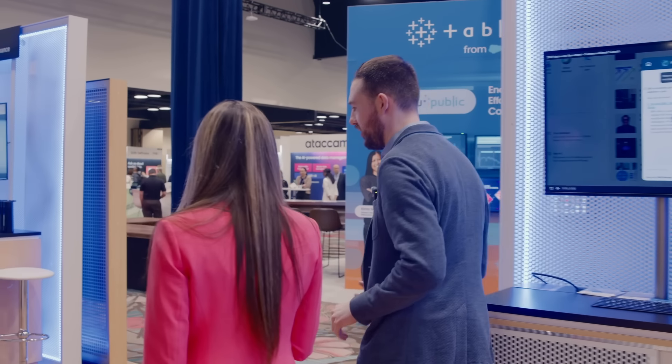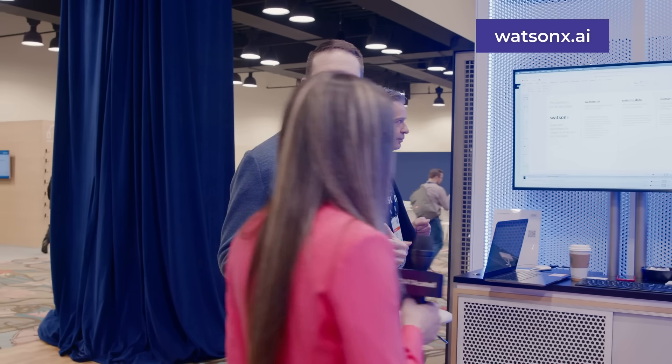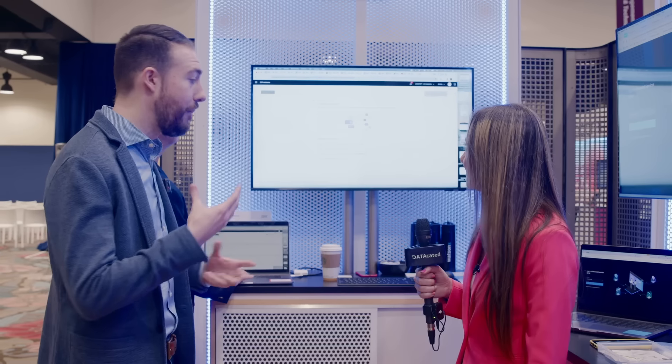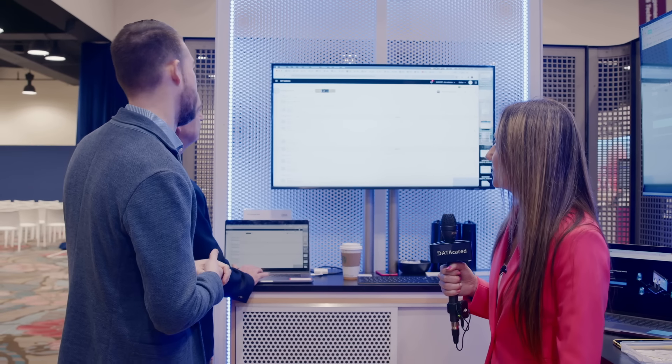Starting on this screen here is WatsonX.ai, which is essentially our studio for building AI and machine learning and really getting generative AI projects started. Think about where you begin to select different models, manipulate those models with your own data, tune those models, do prompt engineering, and get those models ready for your use cases and applications where you're going to serve them.